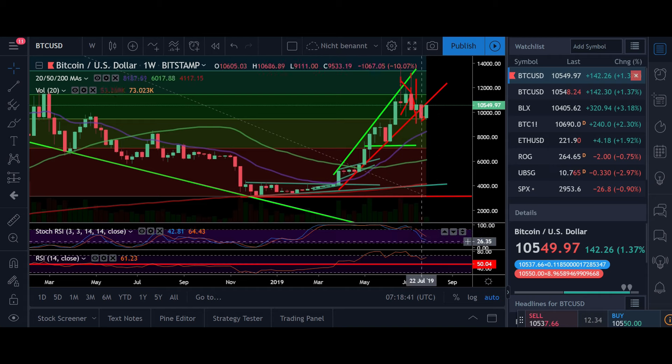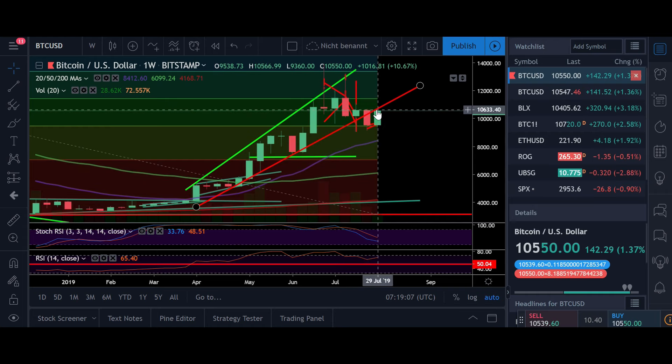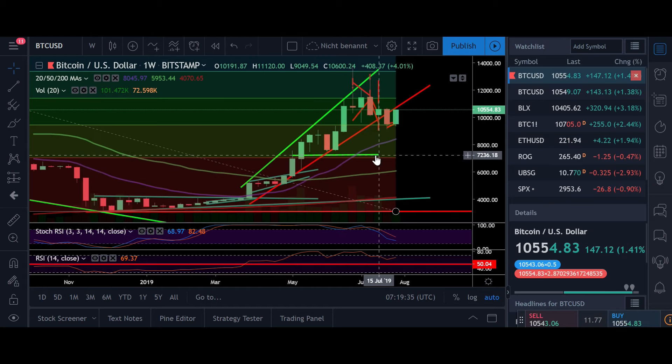On the weekly time frame, the Stochastic is already in neutral territory, so we've cooled off. The RSI is not yet in overbought territory. We moved close to the 20 weekly moving average and are now testing it to the upside, probably going even higher. The question is how we gonna close this week. I believe we're gonna create a higher high than the previous week, probably above 10,600, so that we can go up to 12,000 to fill the gap. As soon as we reach 12,000, I'll probably close my long and look for a short position.